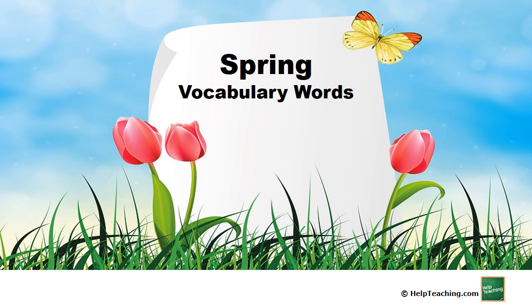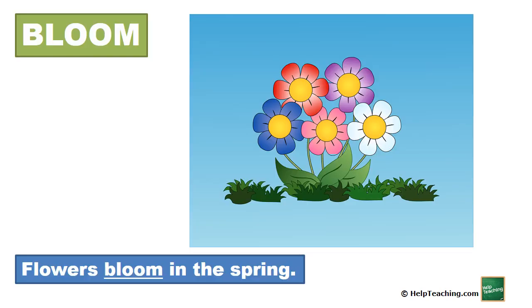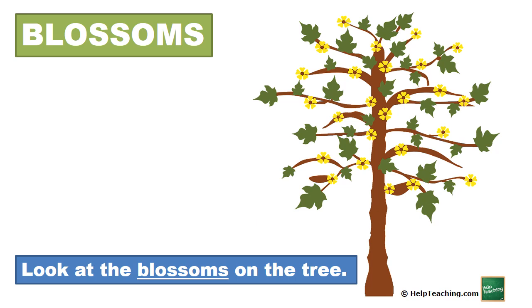Spring. Bloom. Flowers bloom in the spring. Blossoms. Look at the blossoms on the tree.